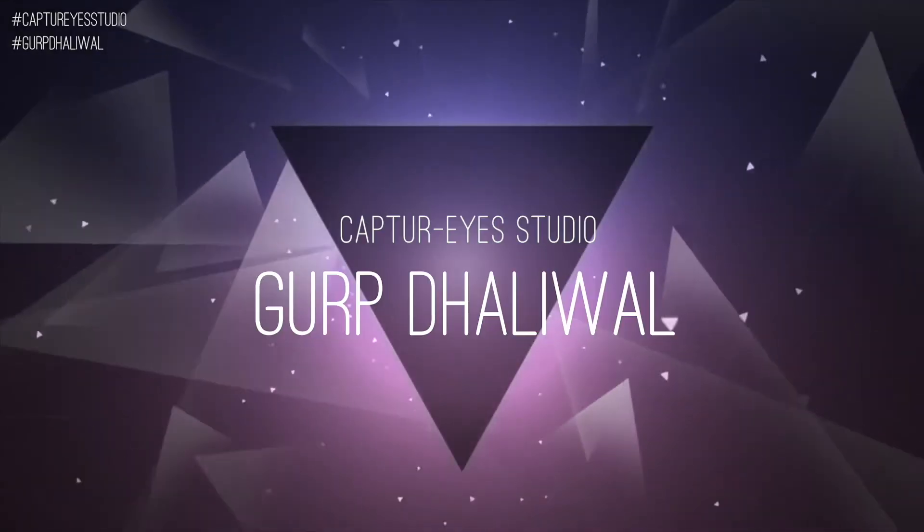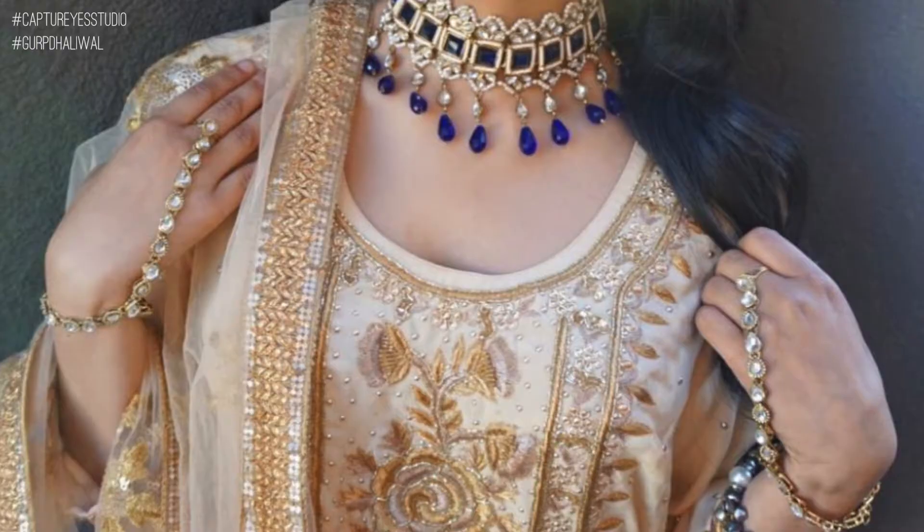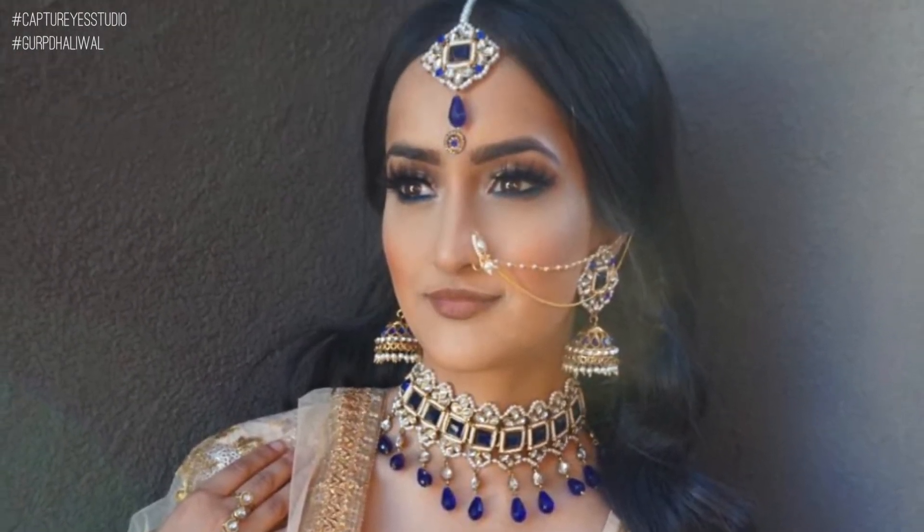Hey pals and palettes, welcome back to my channel. It's Grypto from Caltry Studio and today's video is just going to be a recap of my makeup class that I had at Shoppers Drug Mart on Scott Road.